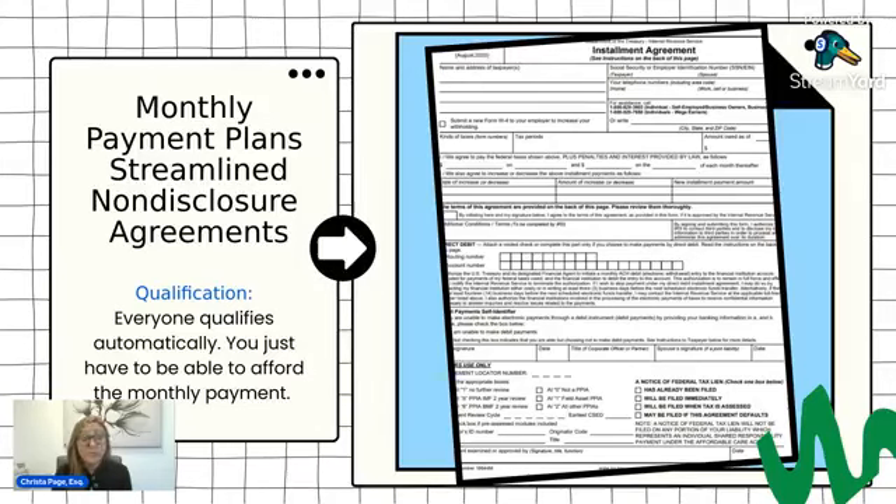Once you have it set up, you have to make sure you're making those monthly payments, but you also have to make sure you're filing all of your future required returns on time and paying any new balances in full prior to the original filing deadline. Even if you file an extension for your tax return during the year, you still have to pay whatever amount you owe prior to the original deadline, which is usually in April. To summarize: to avoid default, make monthly payments on time and file all required returns, paying any balances in full prior to the original filing deadline.